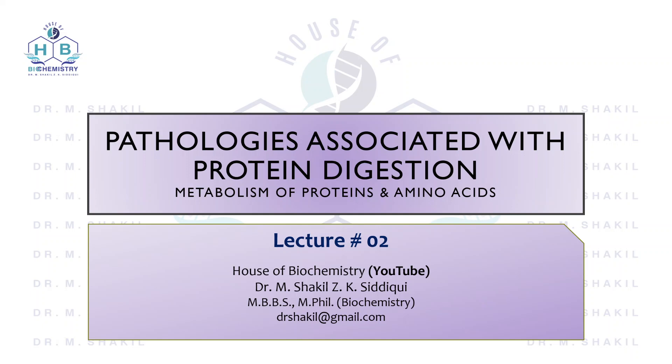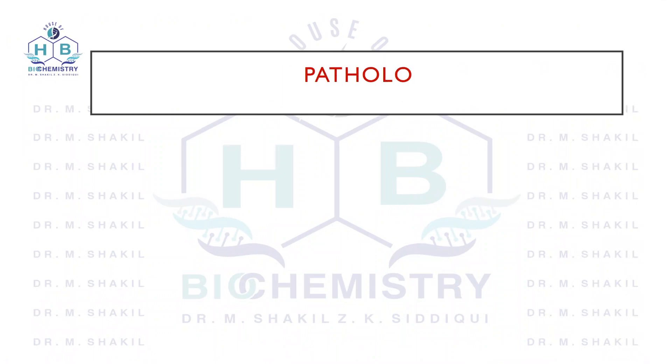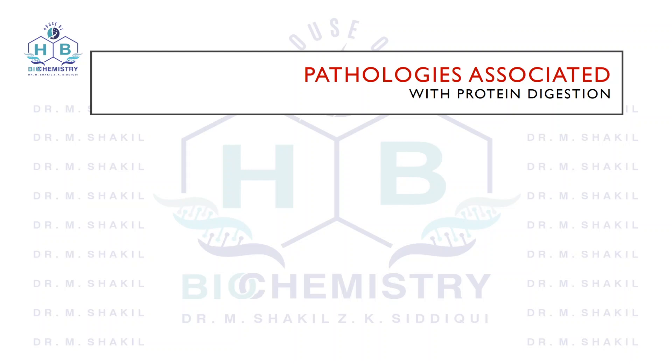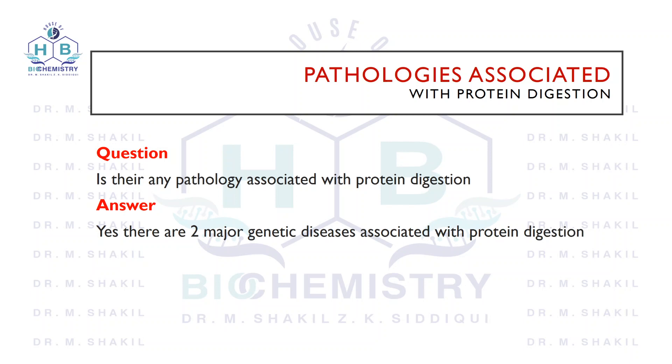Now that we have gone through the topic of protein digestion, we will look at the pathologies associated with protein digestion. The question is: is there any pathology related to the process of protein digestion? The answer is yes. There are two major genetic pathologies associated with the process of protein digestion.